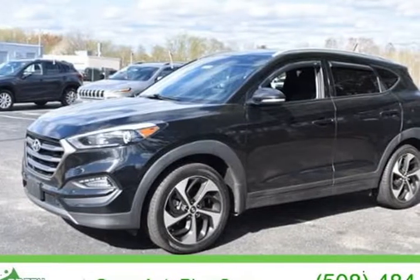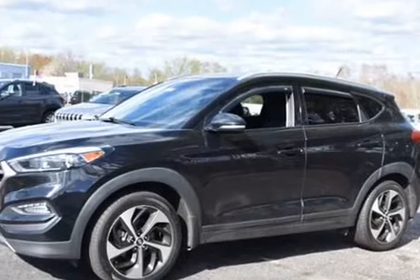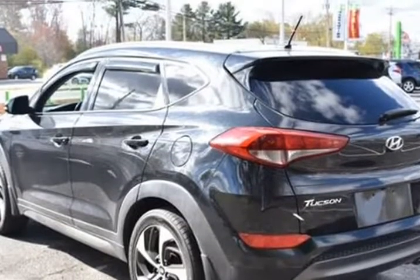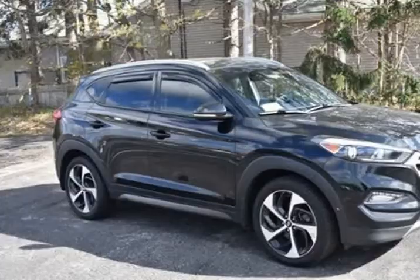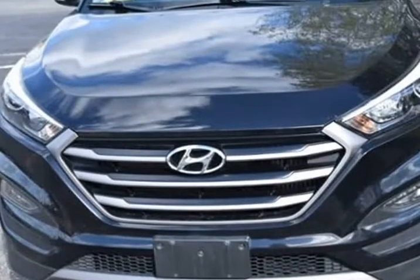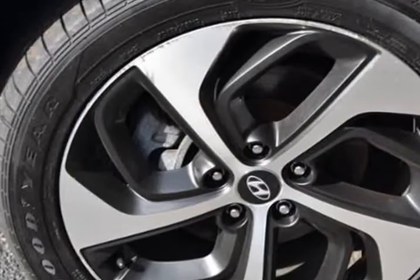This 2016 Hyundai Tucson is brought to you by Green Auto Plus. At Green Auto Plus, we want you to know that all our vehicles are priced at a competitive value position to the market. We use an independent third-party software to research internet listings on all vehicles in the market so we can ensure that our prices are the most competitive out there.